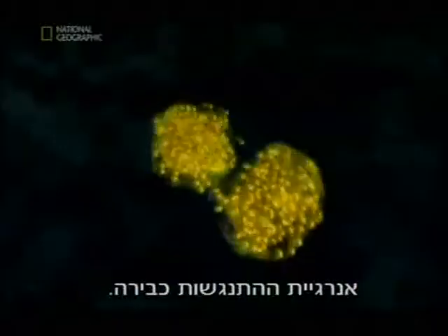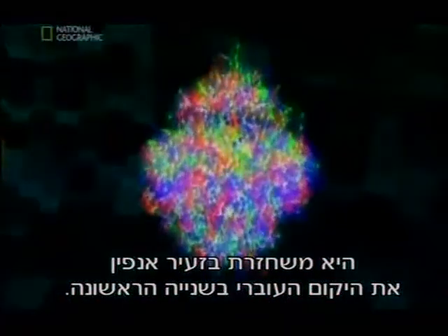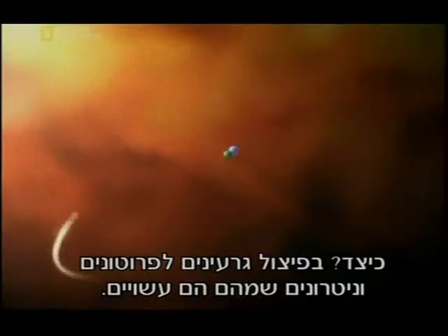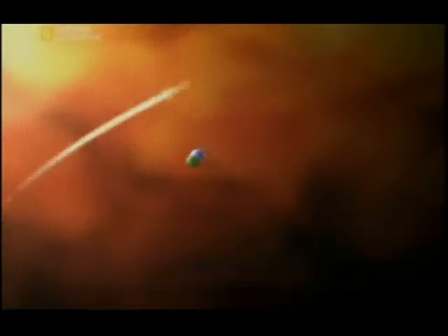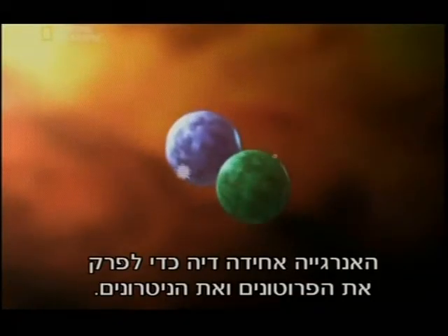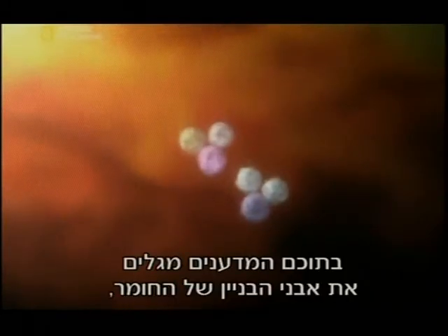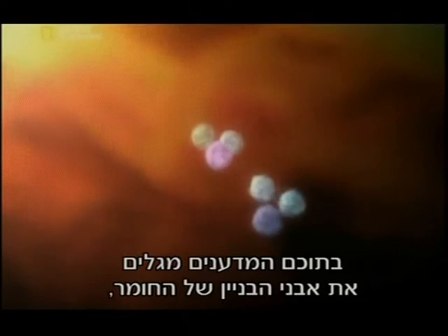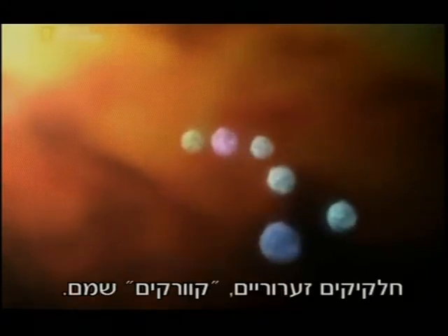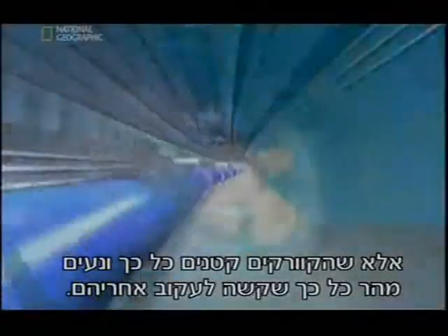The energy of the collision is colossal. On a small scale, it reproduces the embryonic universe in the first second by ripping nuclei into the protons and neutrons they're made from. The energy is even enough to rip the protons and neutrons apart.